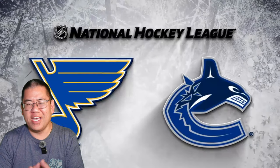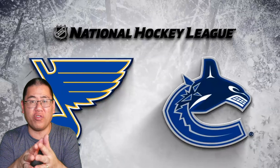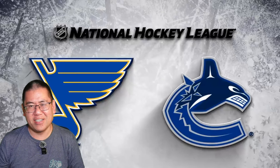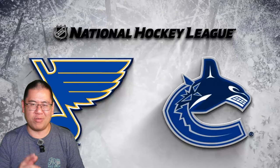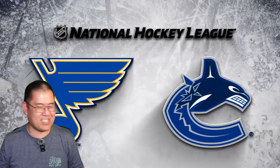Hey Canucks fans, hope you are well. Here to break down all of the goals from the Vancouver Canucks 4-3 overtime loss to the St. Louis Blues. Some of the goals were really nice, a couple of them were a little bit ugly, and one of them was quite controversial. I'm sure you know the one I'm talking about. Let's get started.